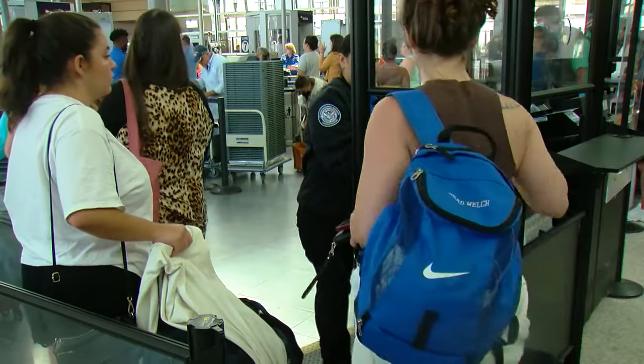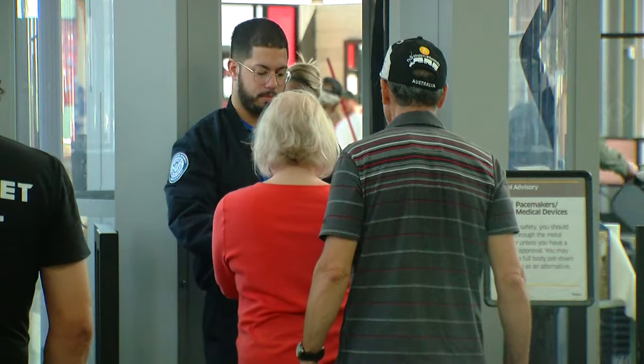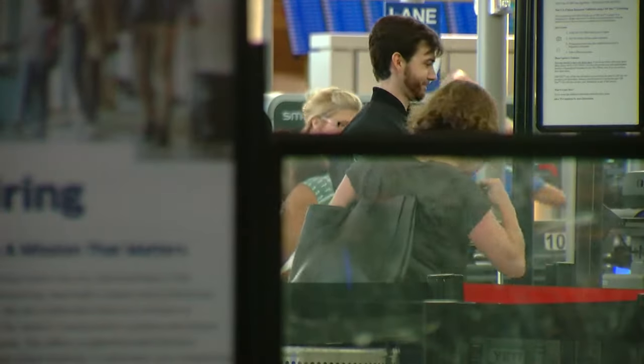Asked if she'd rather have multiple locations, Sandrini says, "100%. The airport's too big and it's too busy." Checkpoints 1 and 2 East no longer do TSA Pre-check or clear screenings — they're primarily for general screenings.